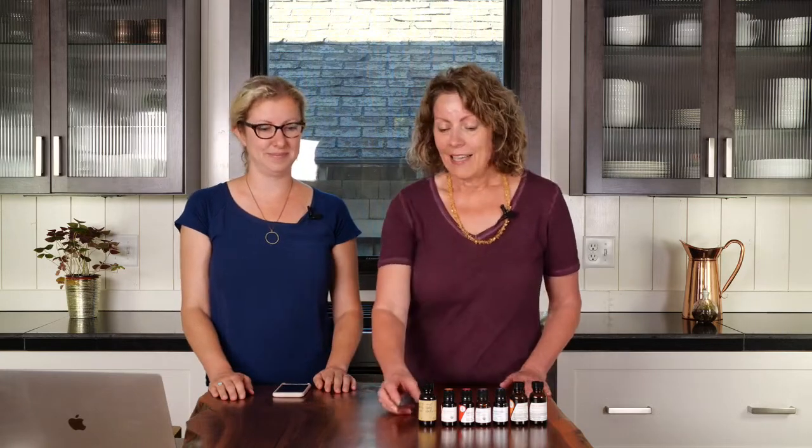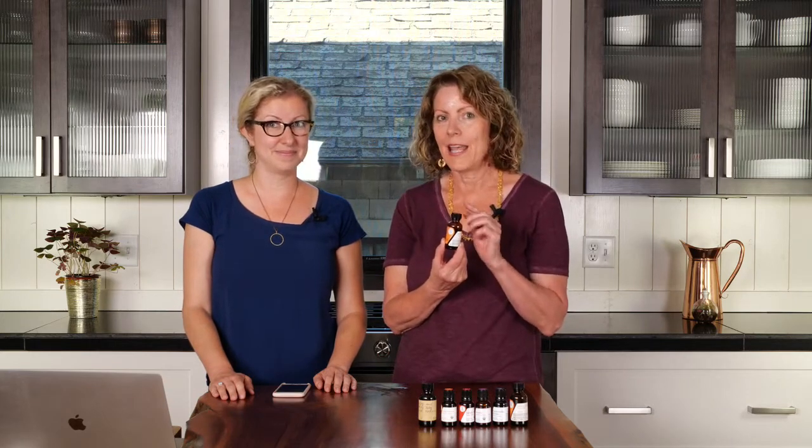Now we're ready for our giveaway. Our question is: as we make our arnica infused oil, there's a typical carrier oil that we use because it's so good at drawing out the medicinal components in the arnica. What is that oil that we fill the container with alongside our arnica blossoms to infuse? Put your answer into the comment box on Facebook or on our website at aromatics.com/live, and we'll give you about 30 seconds.